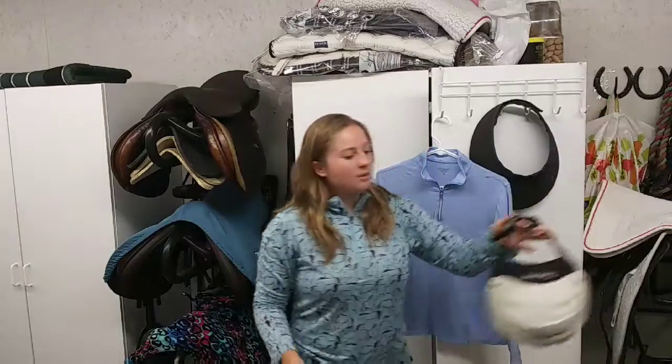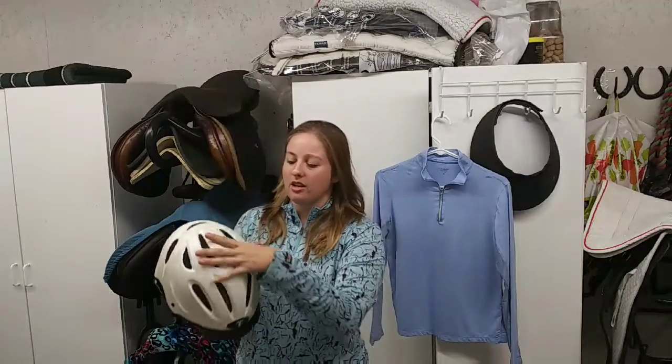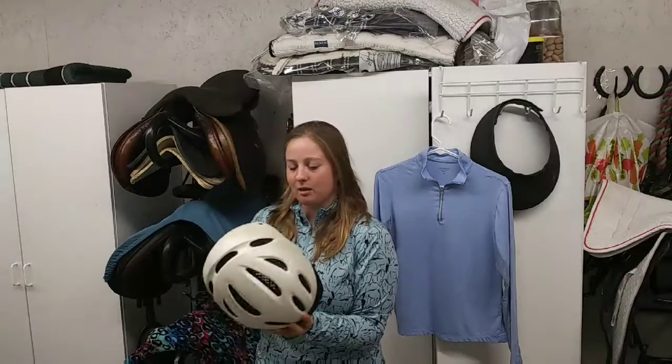The helmet I use is a Templar, and I really like it for its breathability — all the air holes really allow a breeze to flow over your head and help you stay cooler. No matter what helmet you use, a lighter color is going to help you stay cooler, whereas a black helmet would be much hotter. For schooling I like a light color like white or light blue, and then if you need a show helmet you can just throw a black velvet show cover over it for showing and keep the lighter color for schooling.